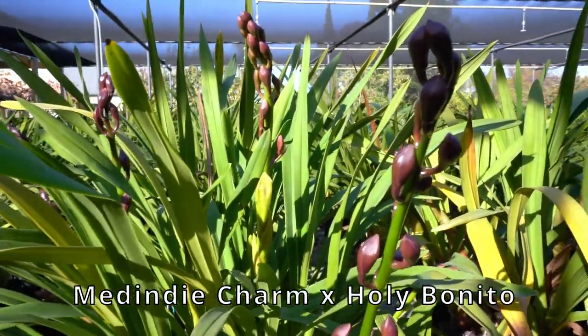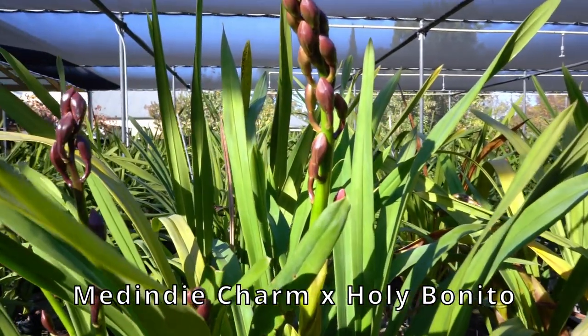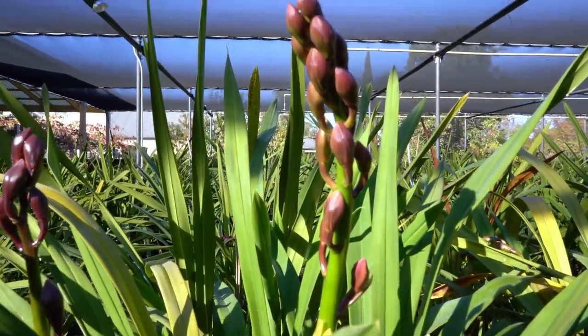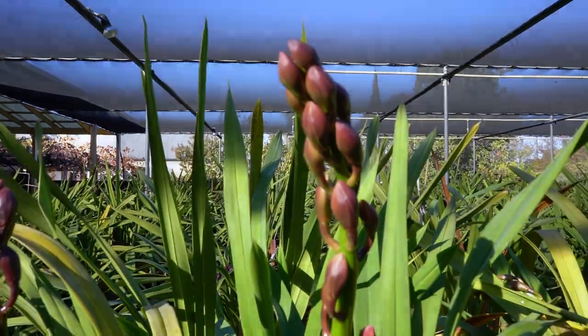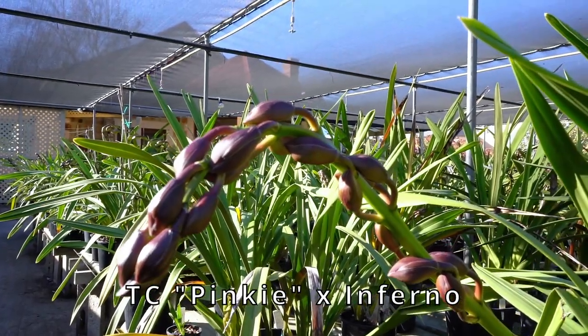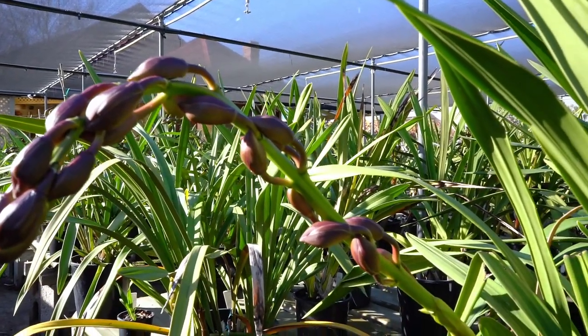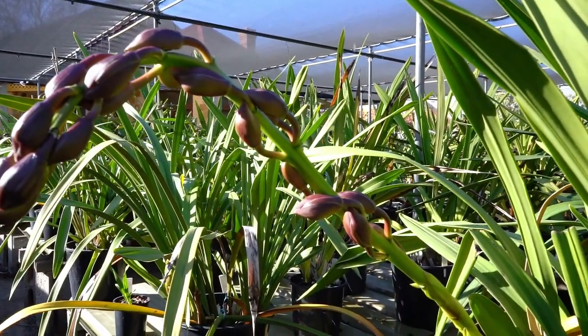Some more advanced spikes — this specimen has five spikes. It will look spectacular. Don't they make you feel happy? A year's hard work coming to fruition soon.